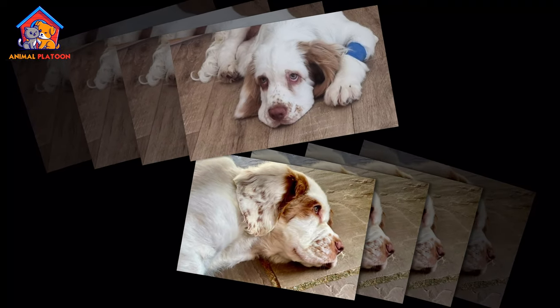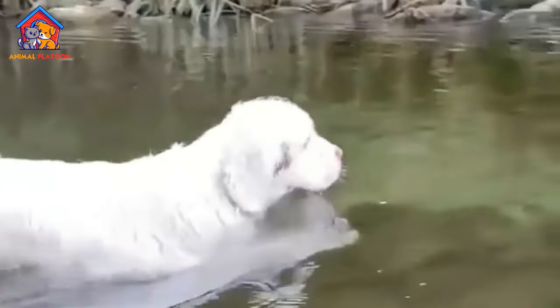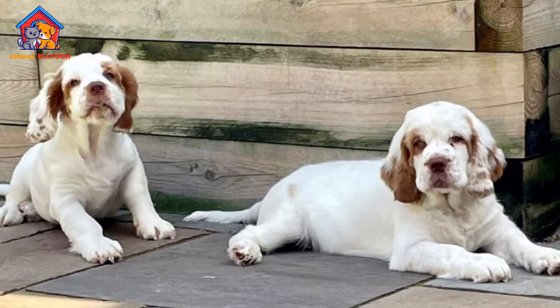Despite their robust build, they are known for their gentle and affectionate nature, making them wonderful companions.